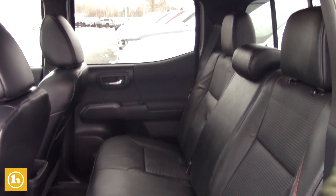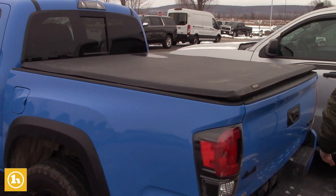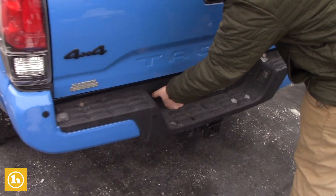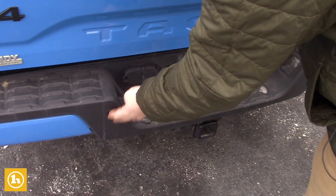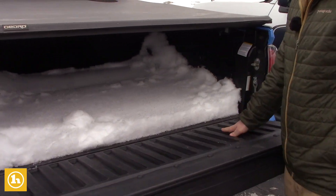Seats in the back here look brand new. Tunnel cover already installed in this vehicle as well. Your backup camera there. You have your four-prong and your seven-prong hookups for all your trailering needs. Park assist in the rear. And you do have the plastic liner in the inside as well.